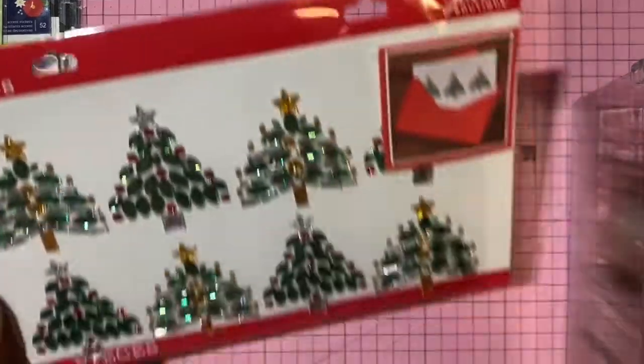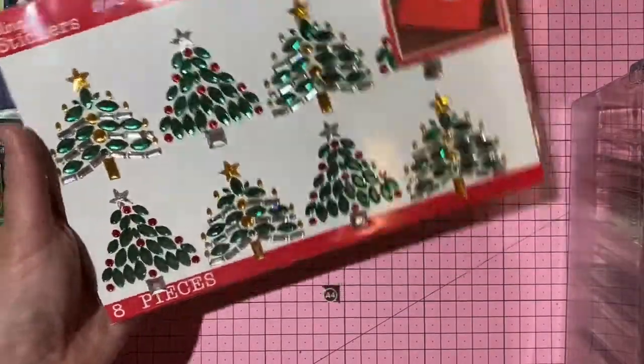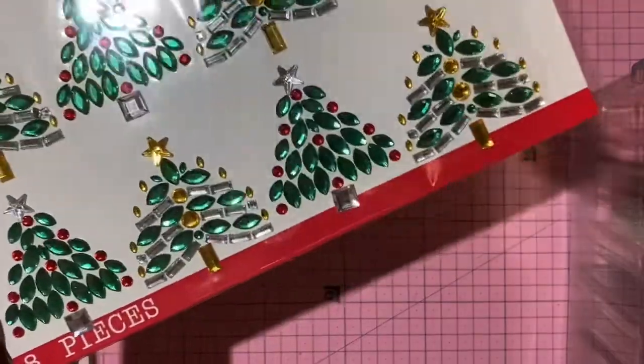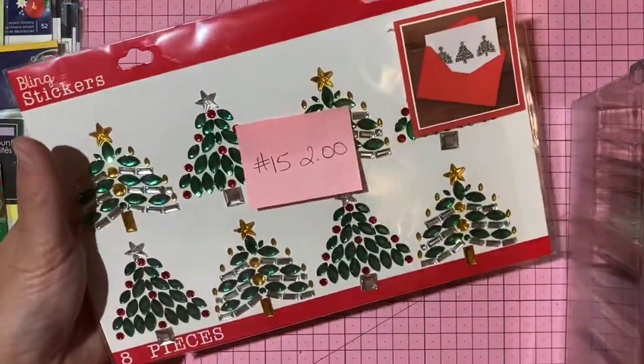Jolie gem stickers — rhinestone Christmas trees, self-adhesive. Two dollars, number 15.